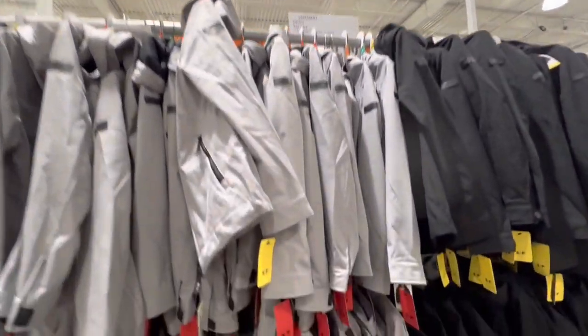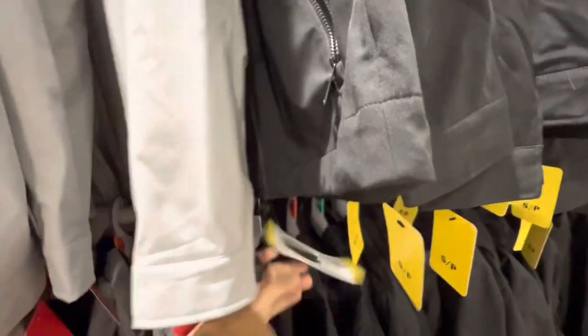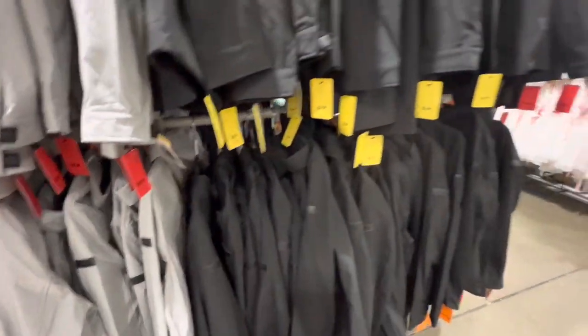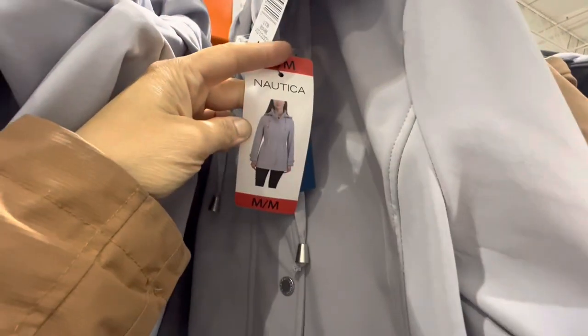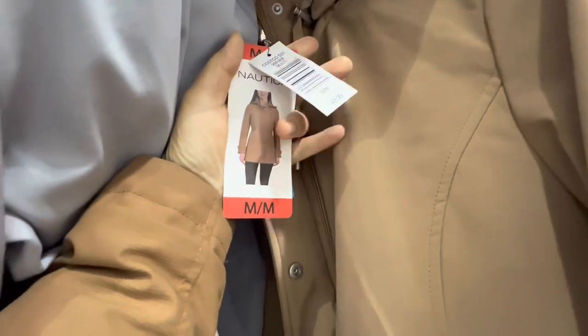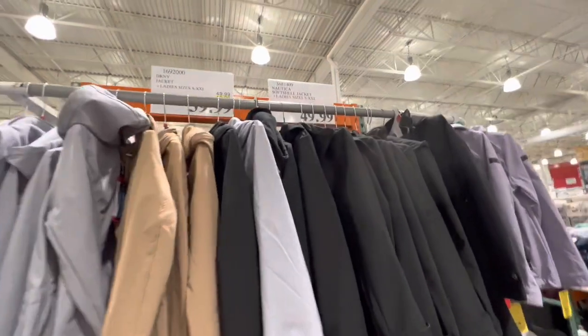Jackets are $39.99 — $10 off — in gray and black options, and they come with a hood. There are longer-than-waist-length jackets by Nautica also with a hood. These are a bit longer than your regular waist-length jackets.